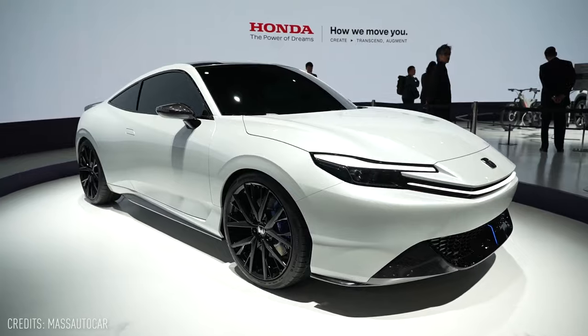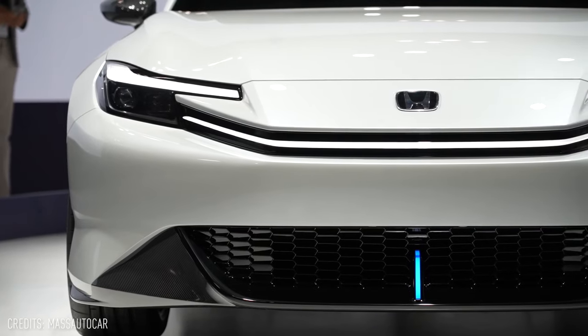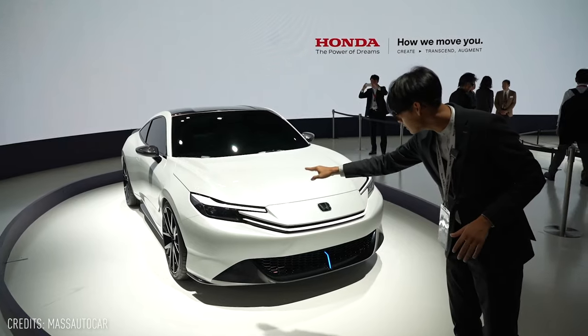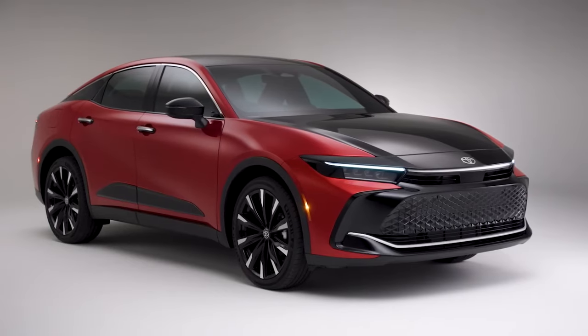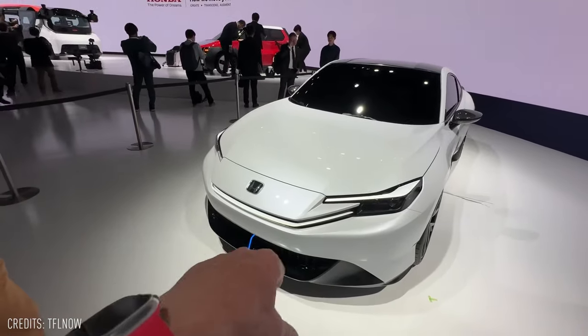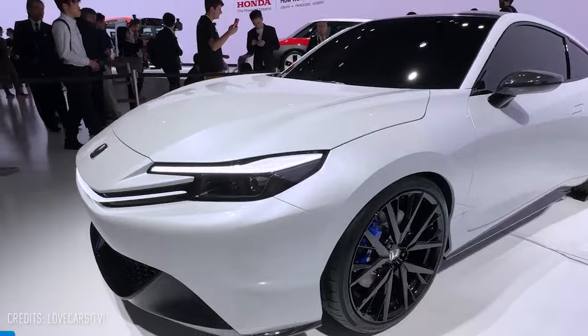Let's start with the front fascia. The sharp, distinctive front mask with its integrated LED elements in the bumper and headlights sets the Prelude apart from previous Honda models. While some might draw similarities with Toyota's designs, the coupe's aggressive front end perfectly complements its two-door coupe identity.